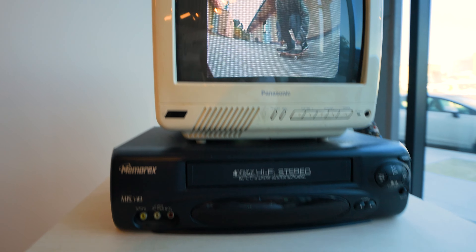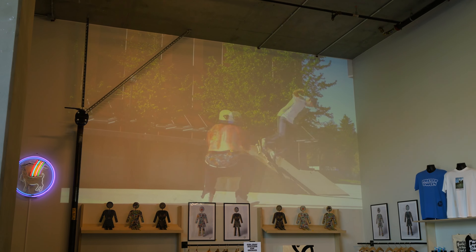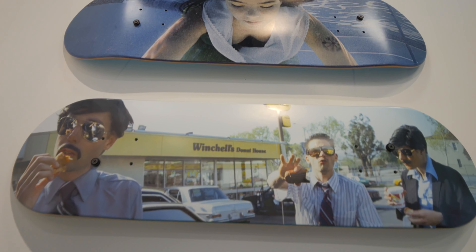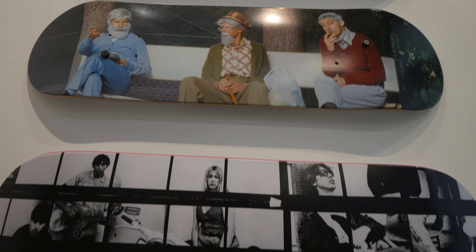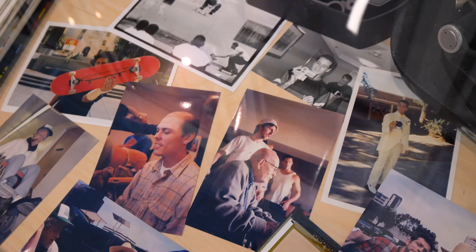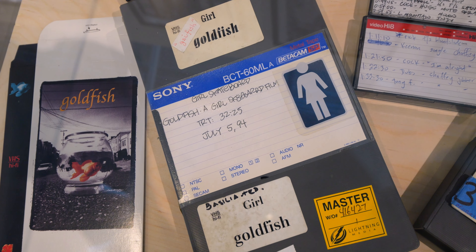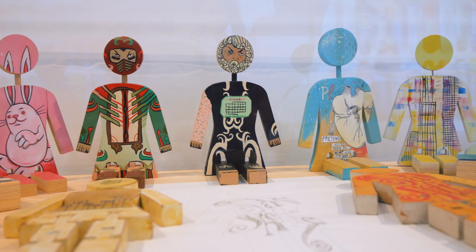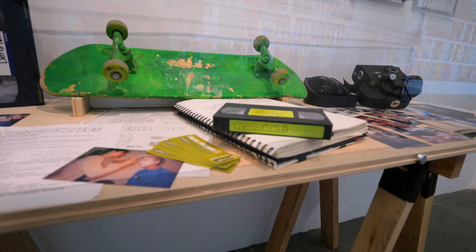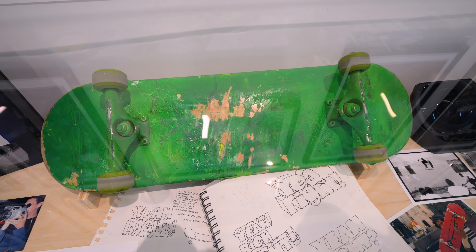They had a little VCR playing a skate video — I'm not sure which one it was, but it was a nice touch. And they even had a projector showing a skate video up there. I was just so enamored by looking at everything that was around. There were so many little details about this exhibit that were so cool. A lot of old tapes and footage, tons of photographs. They even have the green screen skateboard that they used in Yeah Right. One of the actual skateboards was there. It was awesome.